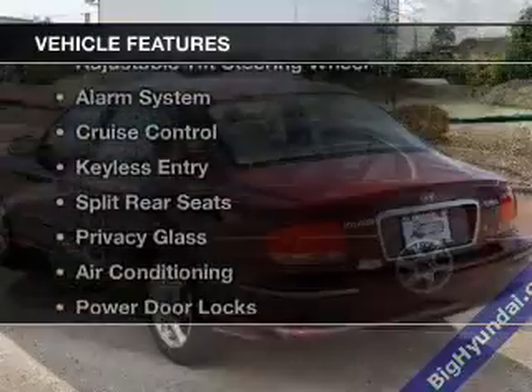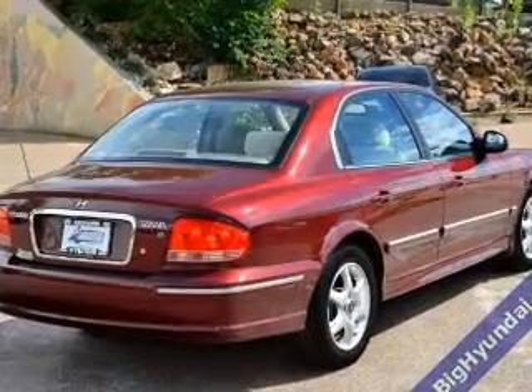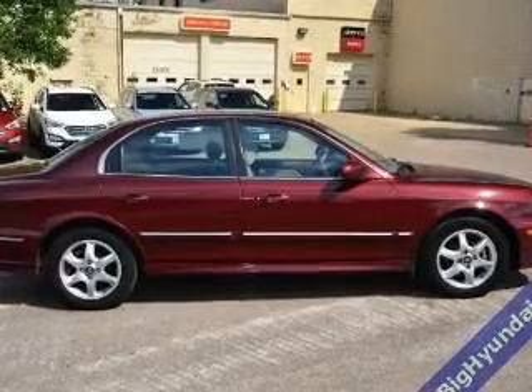The features include premium rims, an adjustable tilt steering wheel, an alarm system, cruise control, keyless entry, split rear seats, privacy glass, air conditioning, power door locks, and power windows.